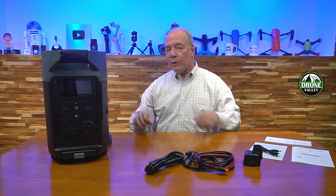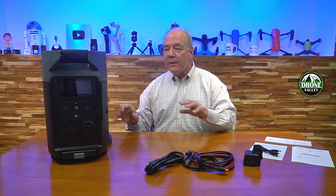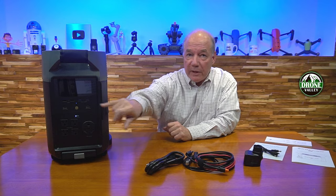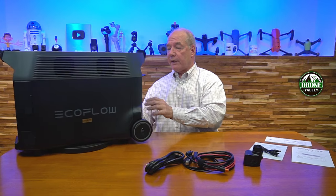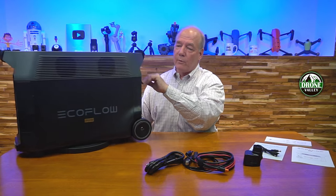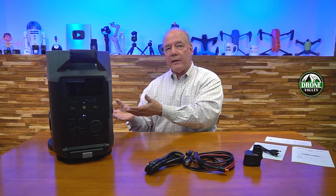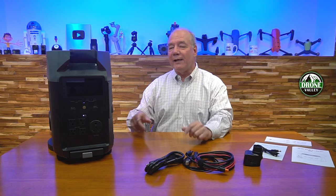The best part is you can use all of these things at the same time, and you can turn them on individually. If you're not using the DC, turn that off. If you're using the USB, turn that on. If you want to use the AC, there's a button to turn that on. You have a choice of using just what you need at any given moment, which is nice because a lot of other portable power stations — when you hit the main power button — everything comes alive at once. If you're not using the AC, you're wasting energy through that port. So turn them off and use what you need.